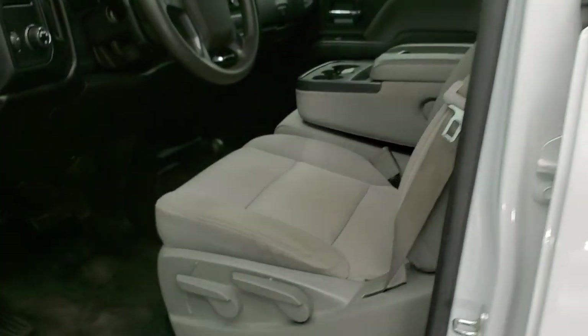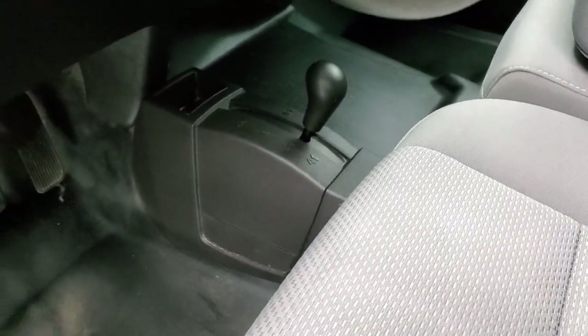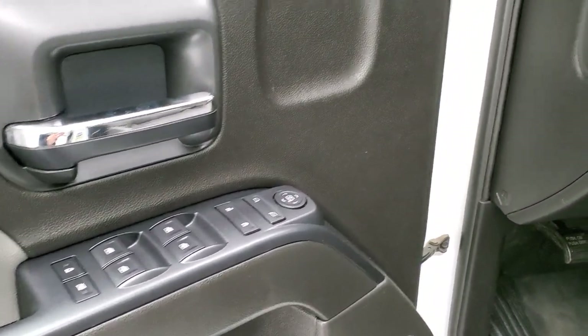Inside, the work truck package gives you gray cloth interior — no rips or tears on those seats, it looks really nice. It comes with heavy-duty rubber floors, the 4x4 shifter on the floor, auto headlamps, factory brake controller, power windows, power locks, and power mirrors.